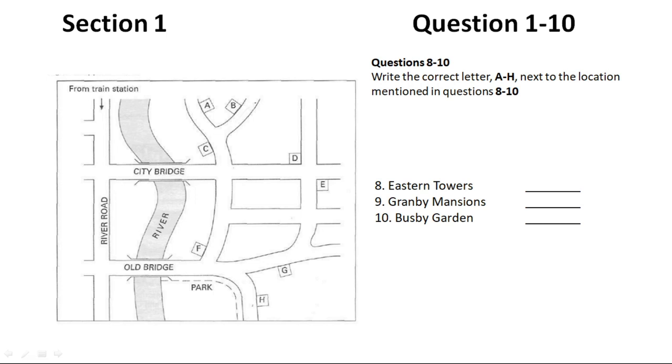For Busby Garden — from the station, cross over City Bridge. Keep going through the first crossroads until you come to the second crossroads. Busby Garden will be facing you over to the right side. It's very convenient for the shops.